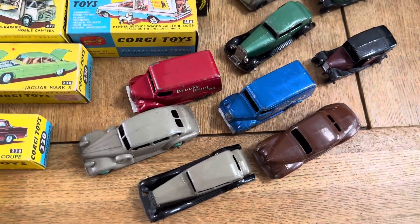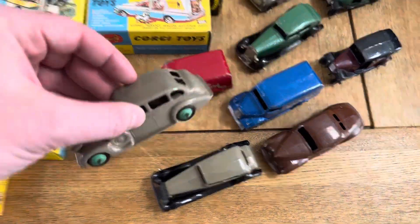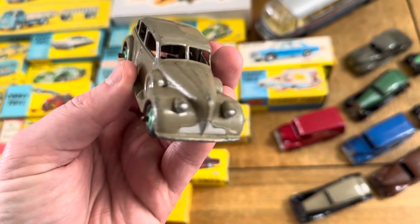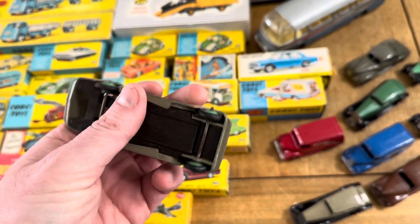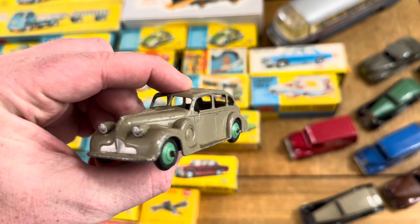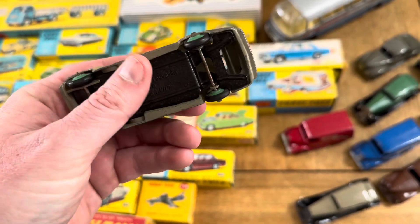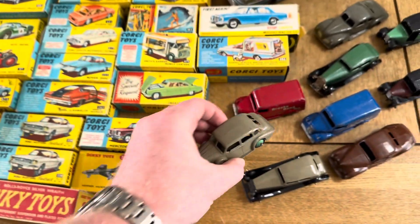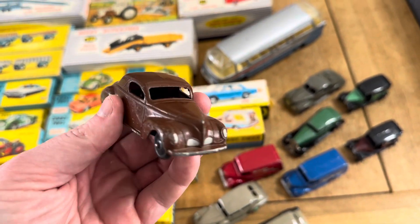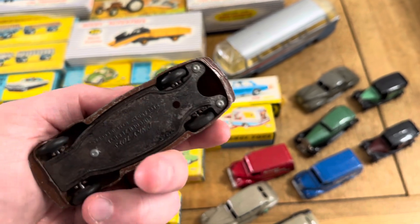As we come over here, we've got some early Dinkies - late 1940s, early 50s. One that's going to stand out: this one doesn't normally have green hubs. Green hubs is an export version, which means it's considerably more valuable than the normal one, and also more scarce. I love that - I don't think I've ever had one in green hubs, so it's really nice to have.